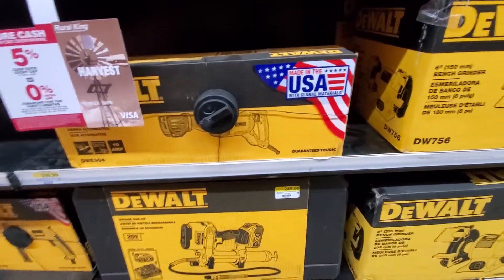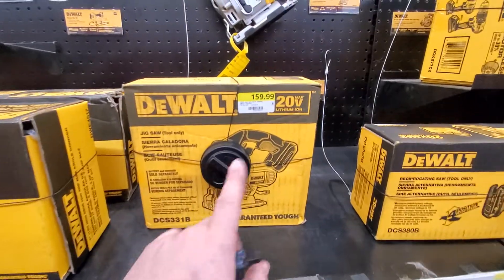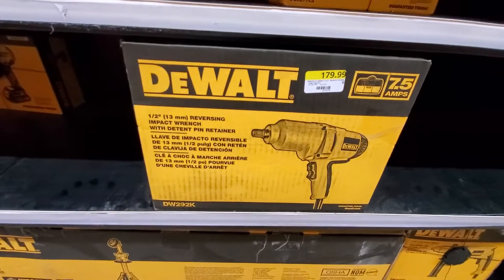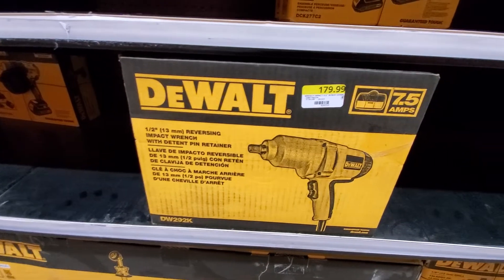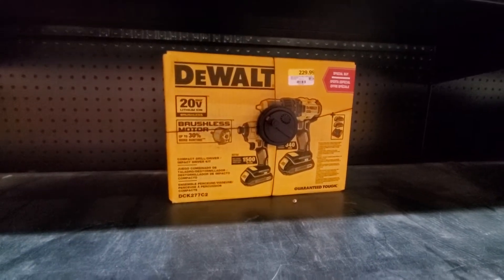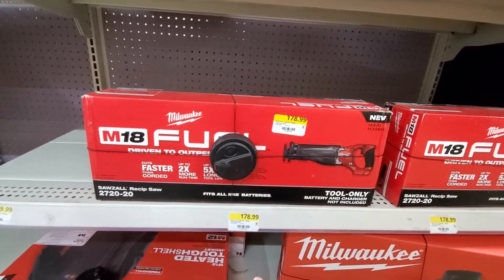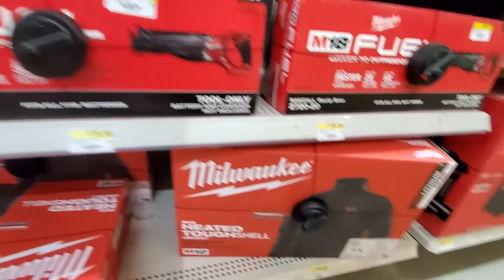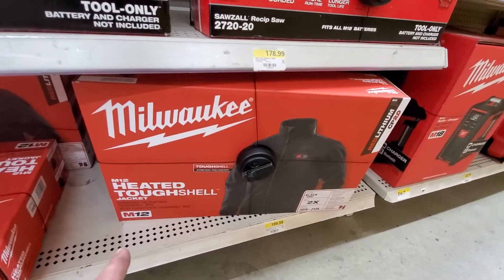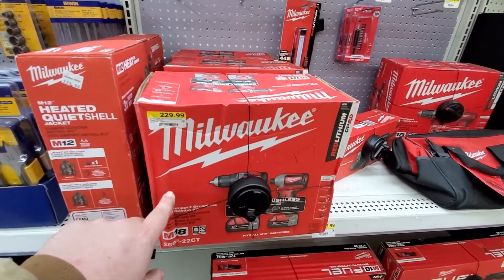Milwaukee brushless tools just have more power, longer battery life, and fewer issues. They got the jigsaw for $160, angle grinder for $120, half-inch reversing corded impact wrench for $180, and $230 for a 20V drill and driver combo. Then there's the Milwaukee M12 heated tough shell jacket — nice looking, about $200 to $230.